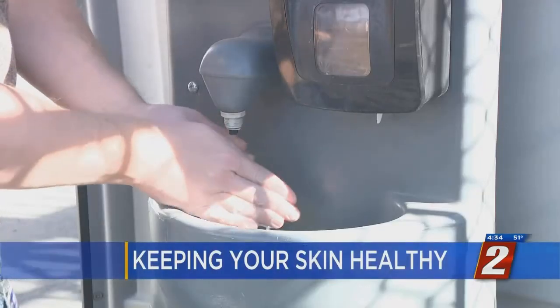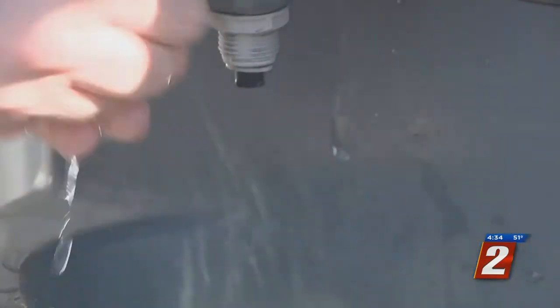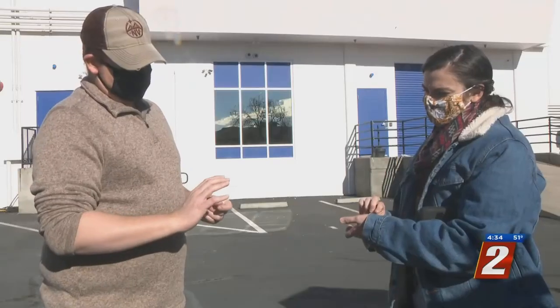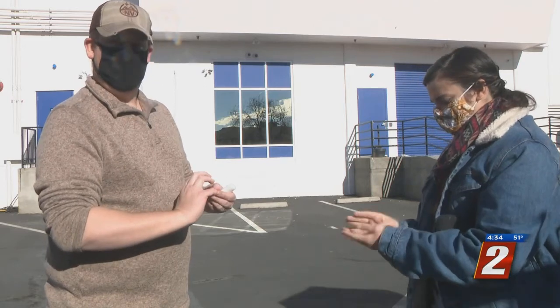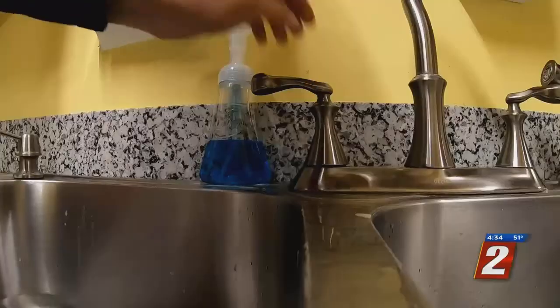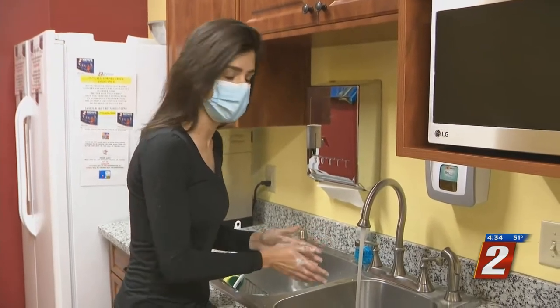Skin problems and irritation are typical signs that winter is here. Just in the newsroom, we found a few people with dry hands. It happens every year, but not like this — this is beyond anything I've ever had. We all know washing your hands is one of the tools to fight COVID-19, but for some people, all that hand washing is definitely taking a toll.